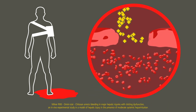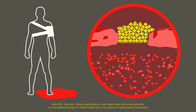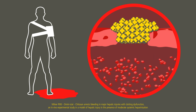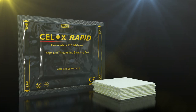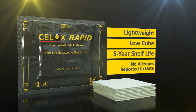Cellox works physically at the source of bleeding. Cellox Rapid swells and gels to form a coherent pseudoclot and stops life-threatening arterial and venous bleeding with 60 seconds compression. Cellox Rapid is presented in a lightweight, low-cube foil pack that has a 5-year shelf life and no allergies reported to date.